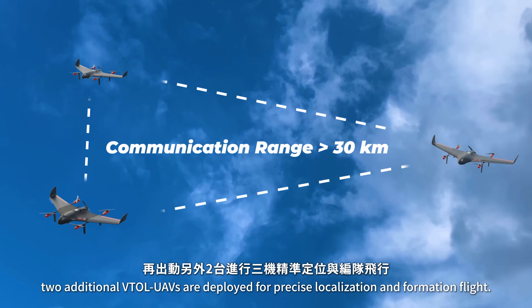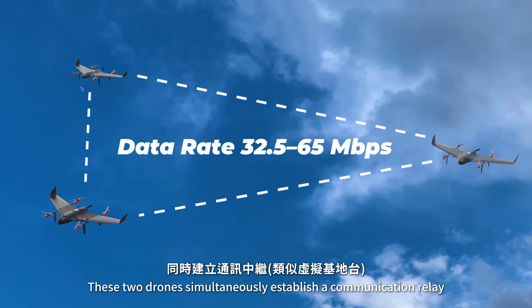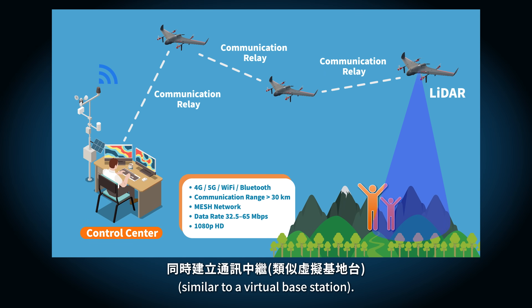Once the signal source is identified, two additional VTOLs are deployed for precise localization and formation flight. These two drones simultaneously establish a communication relay, similar to a virtual base station.